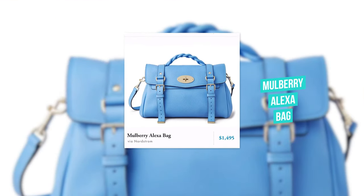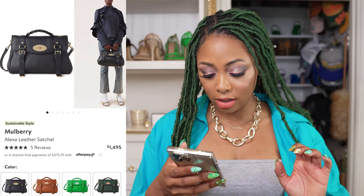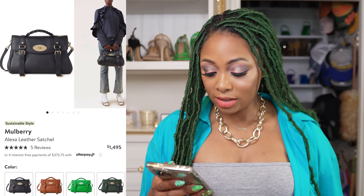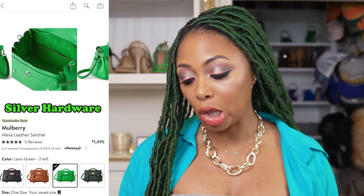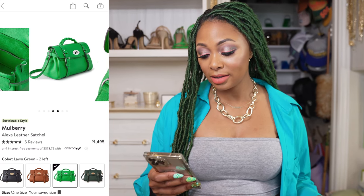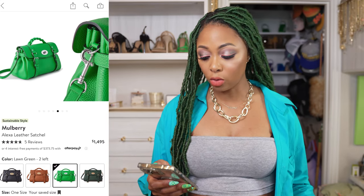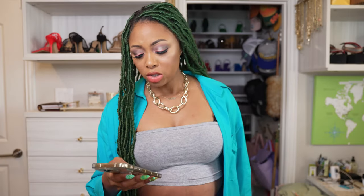Next, we have the Alexa bag from Mulberry. This retails for $1,495. I do love this one — I love this shade of blue, it's one of my favorite shades. We can click it and look at more views. You can wear this one crossbody as well. It has a nice top handle, silver hardware, a large interior space, a slit pocket on the inside. You can widen it out or cinch it in on the sides if you need less or more room. The longer strap is removable in case you want to wear it as a top handle.